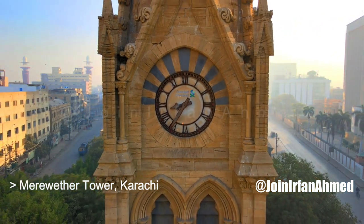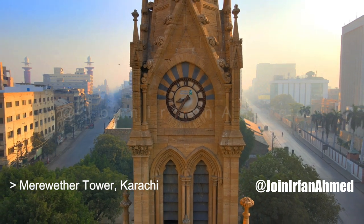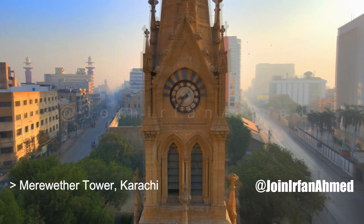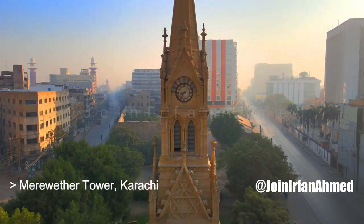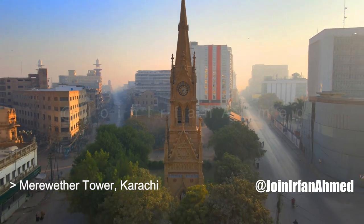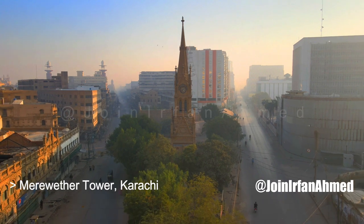Merewether Tower is the oldest landmark and famous bus stop of Karachi. Karachi city had a population of 15,000 in the late 18th century and has now become one of the top most populous cities in the world. The tower is now maintained by sponsorships, which presently rest with Standard Chartered Bank.